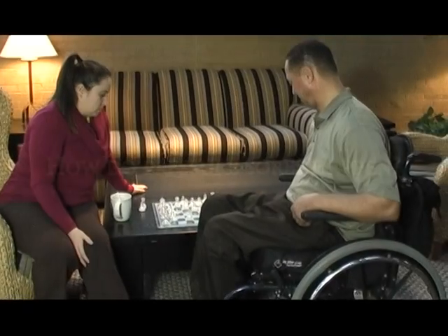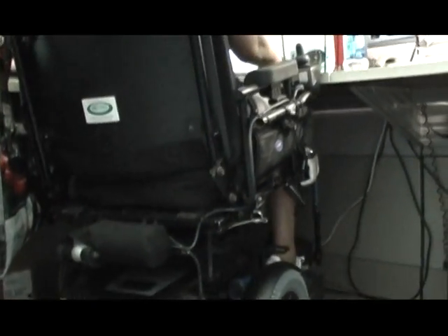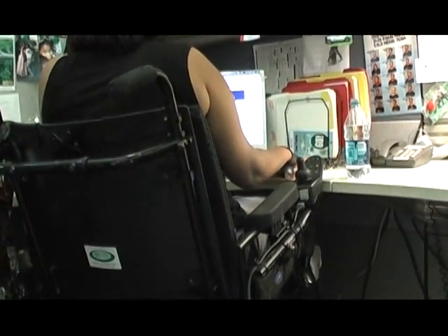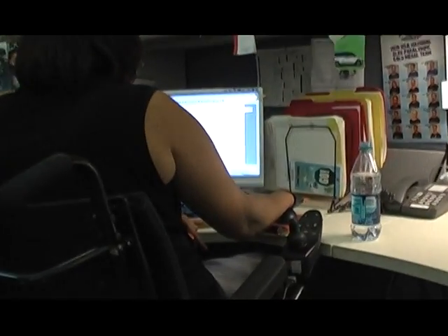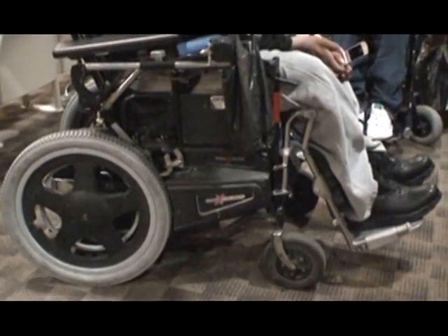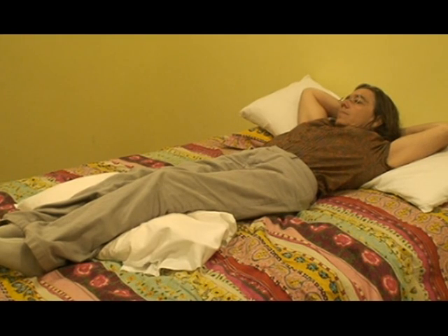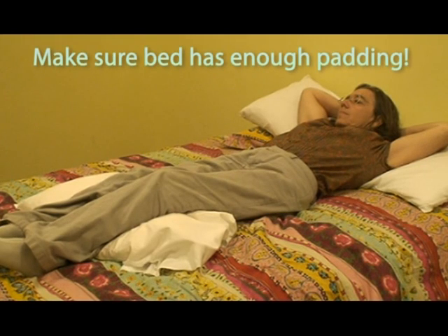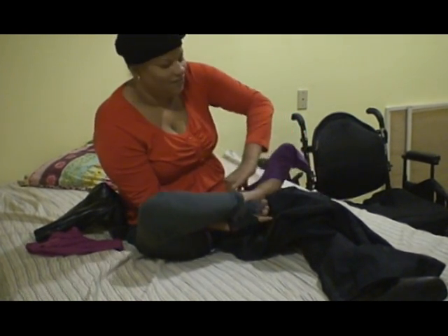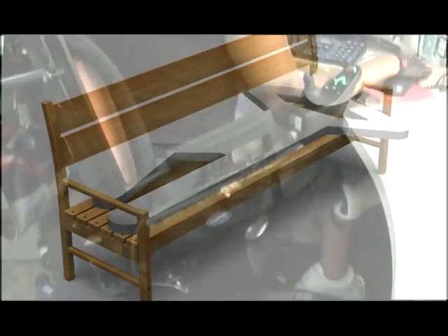How do pressure sores happen? Pressure sores happen from too much pressure on the skin for too long. Unrelieved pressure is the most common cause of pressure sores in spinal cord injury. Common high-pressure situations are: not having a proper wheelchair cushion, sitting too long without performing a pressure relief, lying too long without turning to relieve pressure, not enough padding in bed to protect bony areas such as the heels and hips, clothing and shoes that fit too tightly, sitting or lying on hard objects, and poor sitting posture.